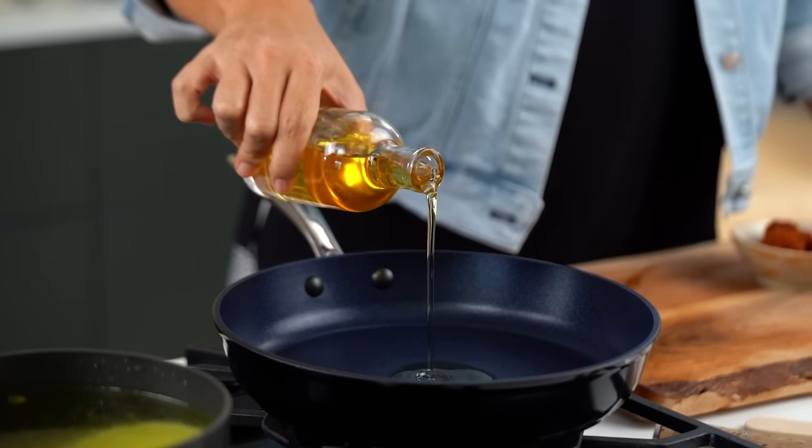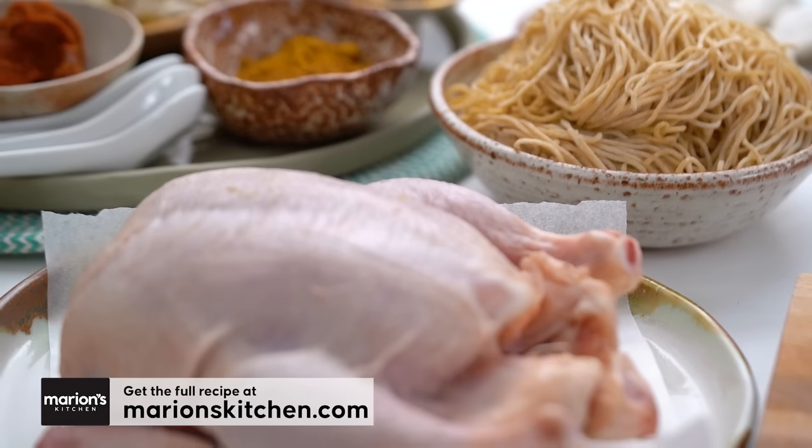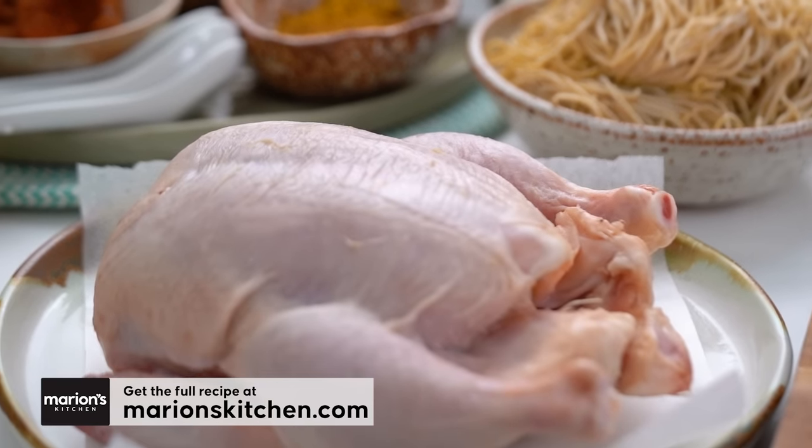Insanely rich, spicy broth coming up, but with almost no effort. First of all, I'm going to put some oil into my pan. Even though we're doing a slow cooker recipe, I still like to develop some flavours before getting everything into the slow cooker pot, because you don't get the same searing and heat that you would from a pan. So anything that needs that kind of attention always gets it. In this case, it's curry paste that needs the attention.